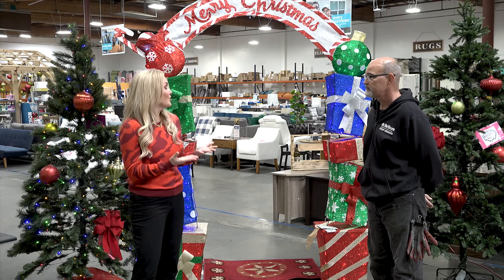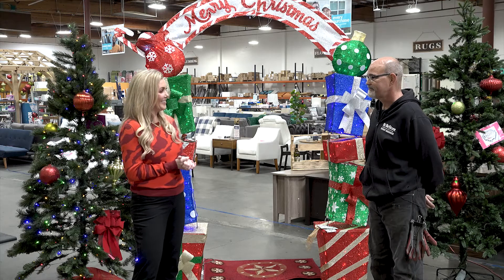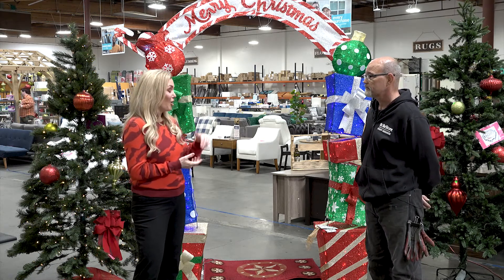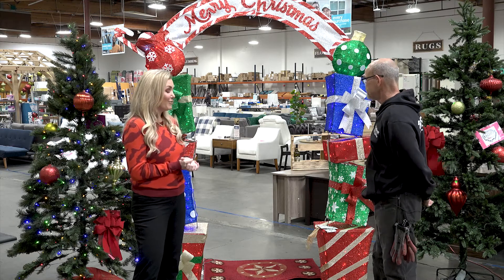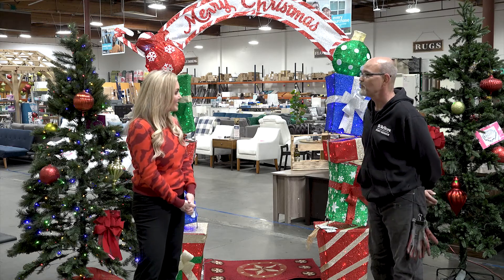Your contribution also helps the community — a double whammy. Well, Alan, I think I'm going to go shopping here and look at some furniture. Thank you very much. You're very welcome.